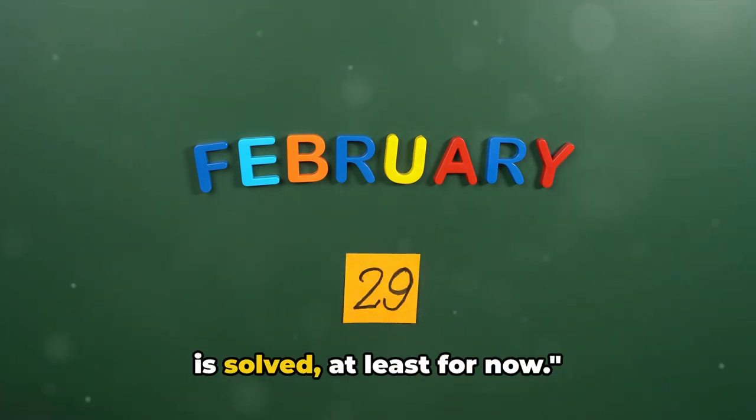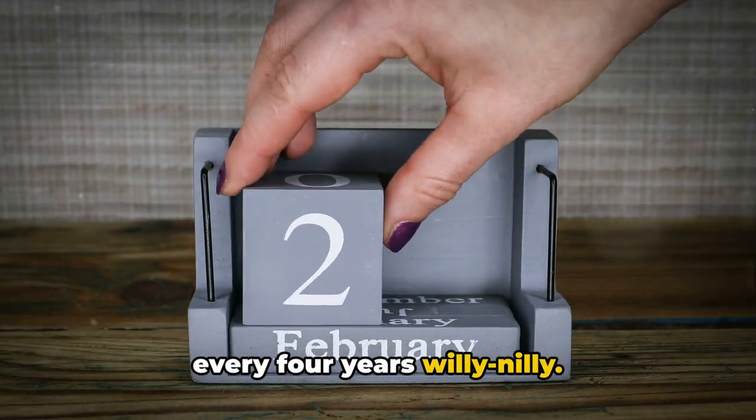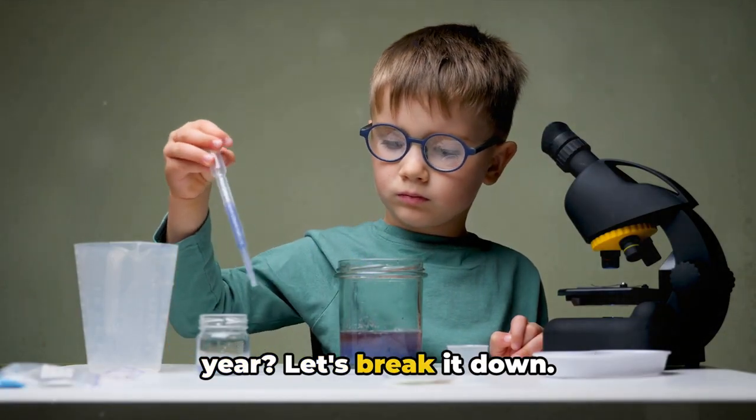And hence the mystery of the leap year is solved, at least for now. Now we don't just add an extra day every four years willy-nilly. There are specific rules to follow. So, what's the magic formula for a leap year? Let's break it down.